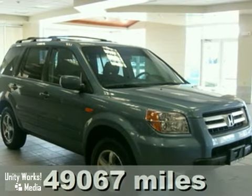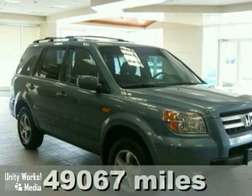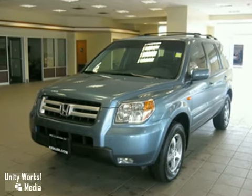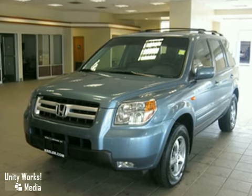Contact us for special internet pricing. Keeler Honda Pilot with a 5-speed automatic transmission, 4-wheel drive, and 49,000 miles.